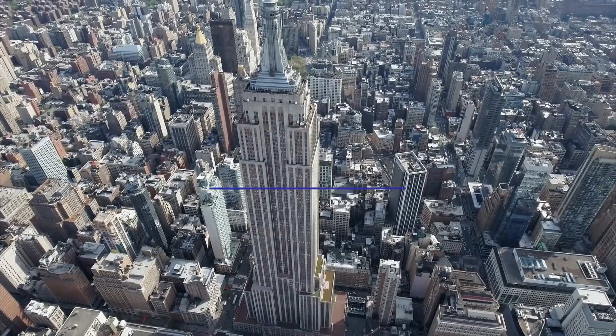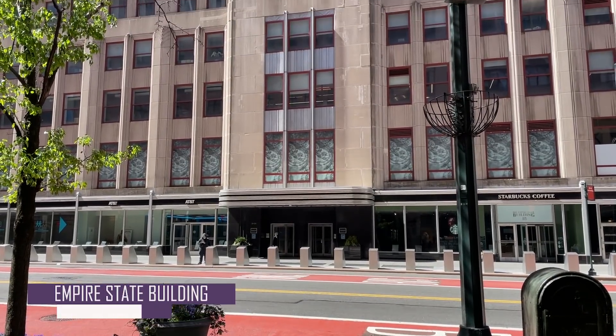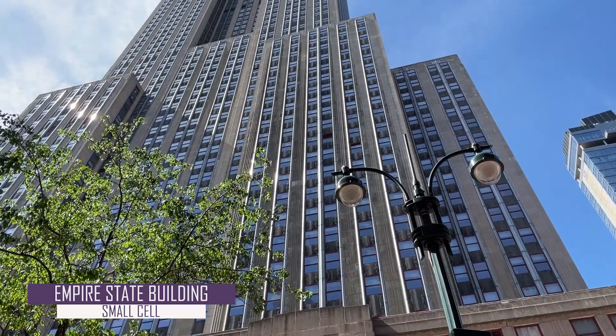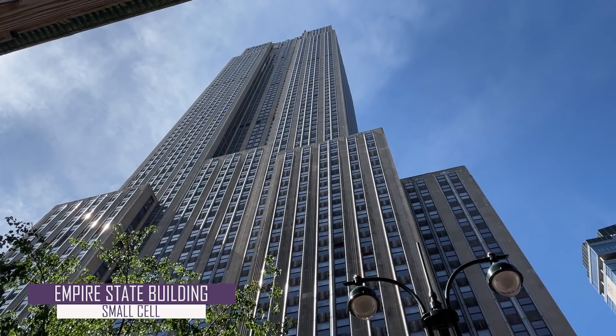Next up is the Empire State Building, which rises to over 1,400 feet at its tip. Back at ground level, connectivity is again served through a small cell that is mounted to a street light. In comparison, this small cell sits at a height of only 14 feet — one one-hundredth of its neighbor, the towering Empire State skyscraper.